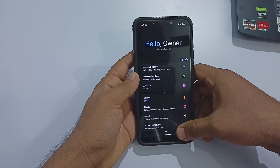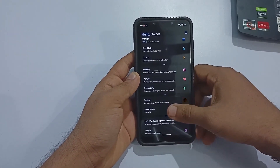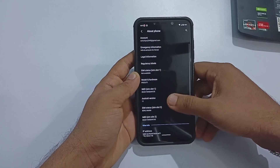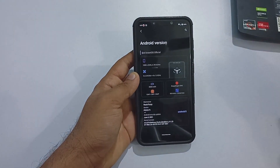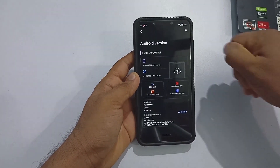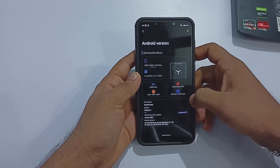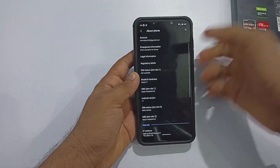To begin with, let's quickly get into the About Phone section. The settings panel and About Phone section have a unique looking design by the icon they used and the way it's arranged. The ROM has a recent security update from 5th June 2021 and is based on Android 11.